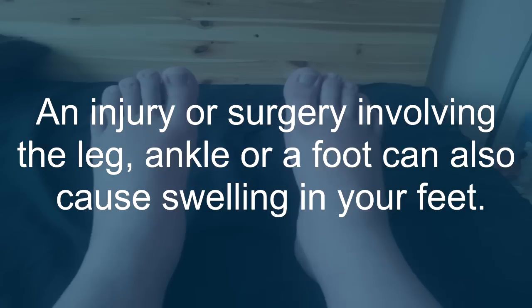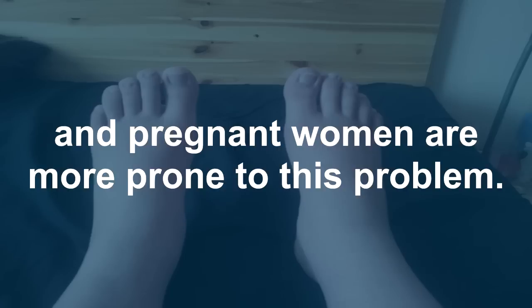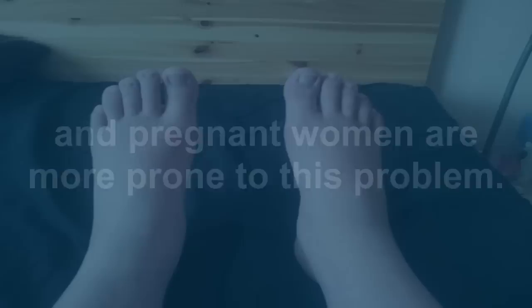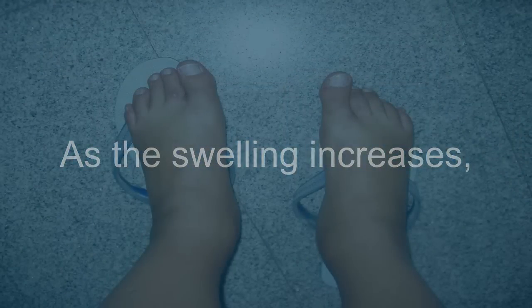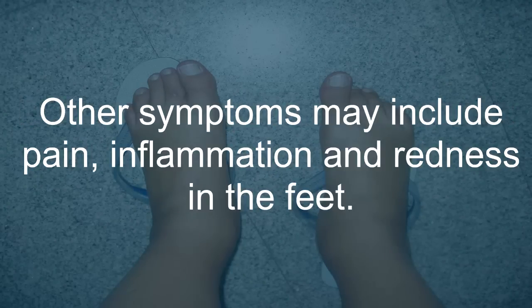An injury or surgery involving the leg, ankle, or foot can also cause swelling in your feet. People who have diabetes, heart problems, kidney or liver disease, and pregnant women are more prone to this problem. As the swelling increases, it can cause general discomfort and people may find it difficult to walk or stand. Other symptoms may include pain, inflammation, and redness in the feet.